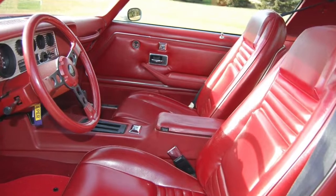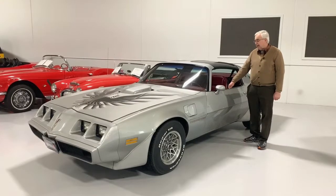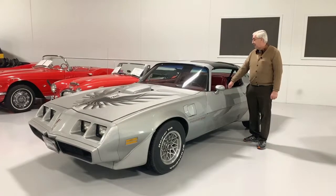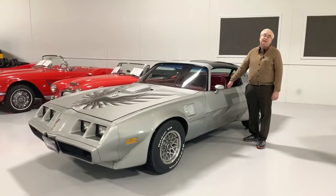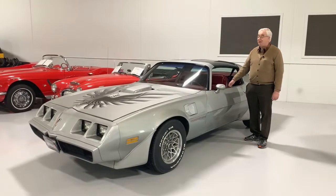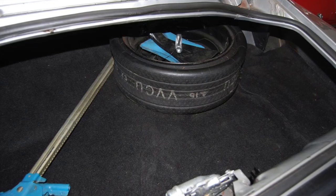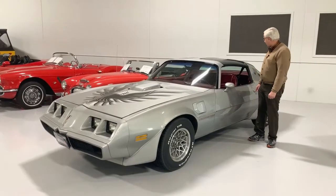Beautiful, original interior as well. There's no rips, tears, or scratches. Again, it was basically a one-family-owned for many, many years, and then ended up in the hands of a big, serious collector. And it is just one of those cars that, if you're looking for one that's really, really the way they came, this is what you find. The other thing that makes it truly interesting is in the trunk, it still has the original saver-sized spare tire with the canister. You know this car is an original unmolested car.